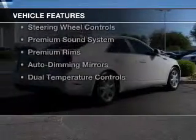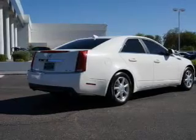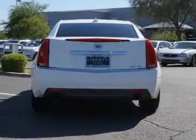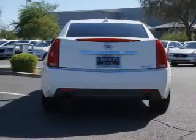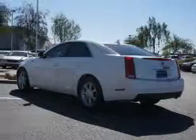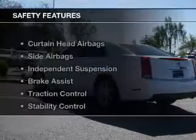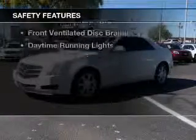The features include heated steering wheel, leather seats, heated seats, Sirius XM satellite radio, digital audio input, steering wheel controls, a premium sound system, premium rims, auto-dimming mirrors, and dual-temperature controls.